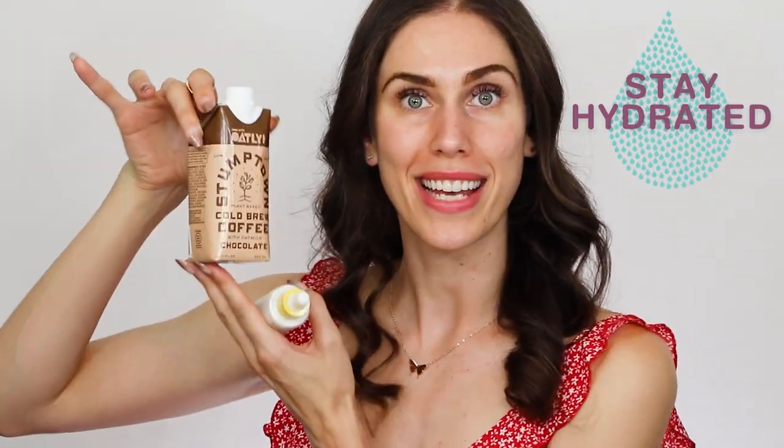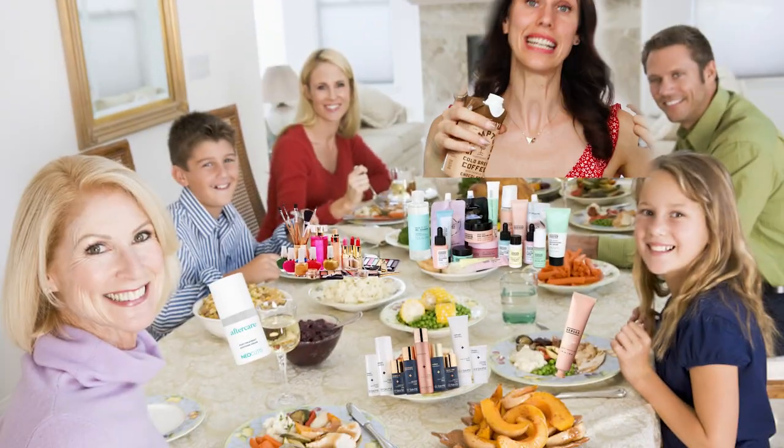Always remember to reapply that SPF, stay hydrated — even if it is Stumptown Oat Chocolate Coffee. Don't drink coffee at 10 p.m. when your legs are sticking together because it's 86 degrees in the house with no air conditioning. Be beautiful both inside and out. I love you guys and I cannot wait to see you in the next video or at our skincare supper. Love you guys, bye.